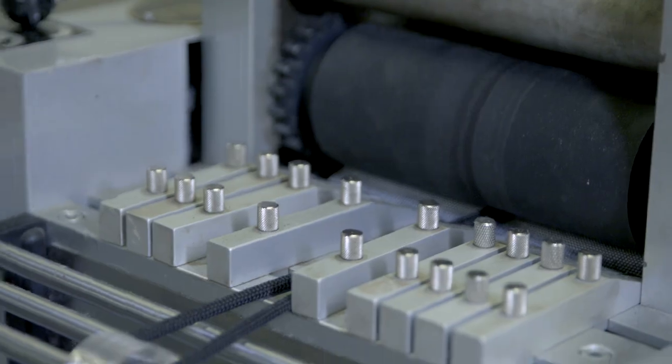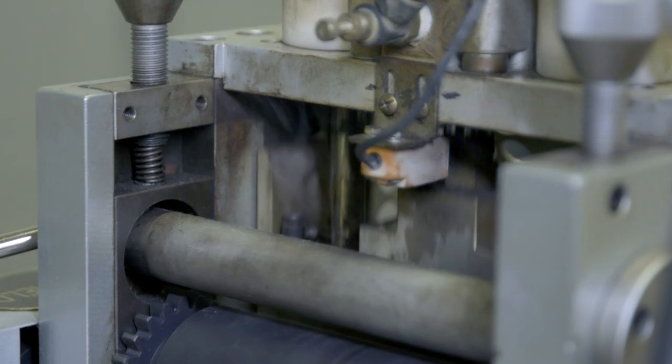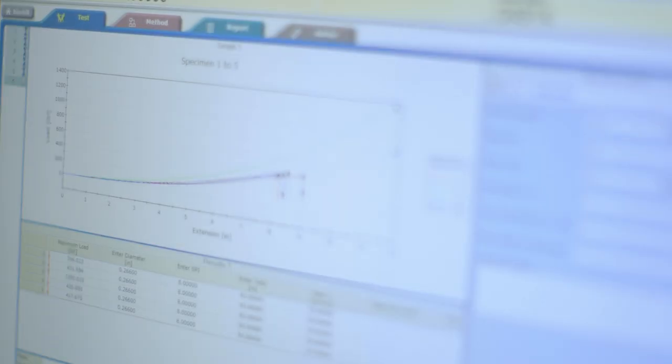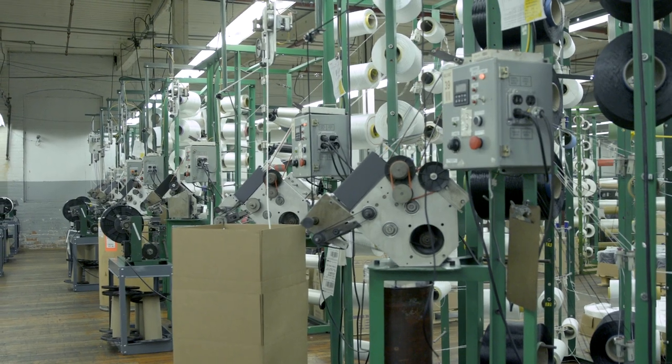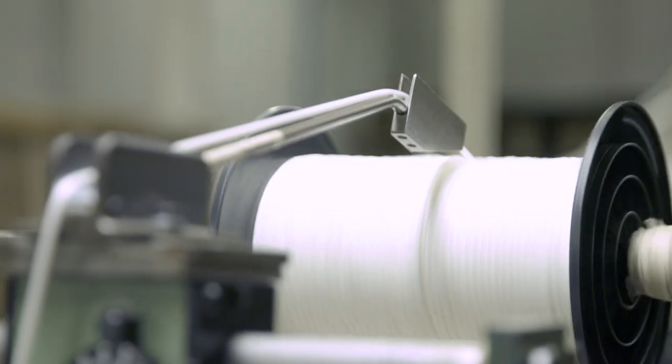With our custom machines, we're able to create unique products such as hybrid constructions, taking advantage of the performance of technical fibers, along with the cost effectiveness of standard fibers. Our products are made using patented high speed technology, in some cases allowing one machine producing well over a thousand feet an hour.